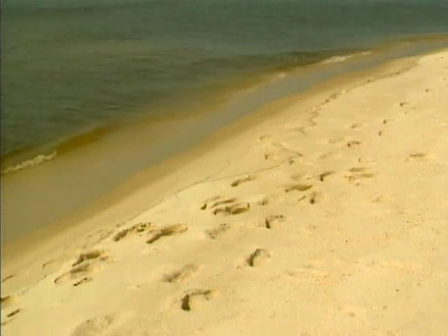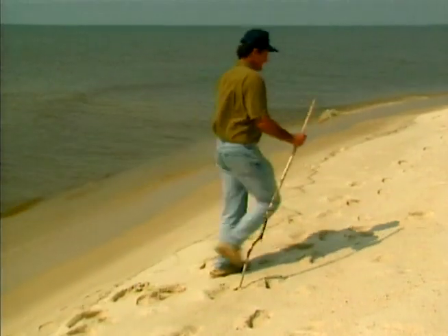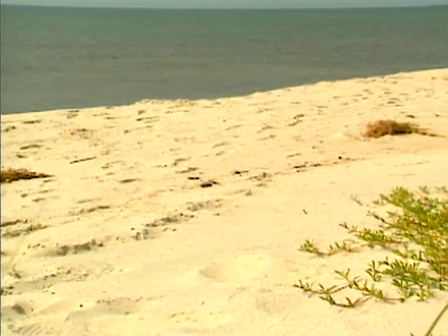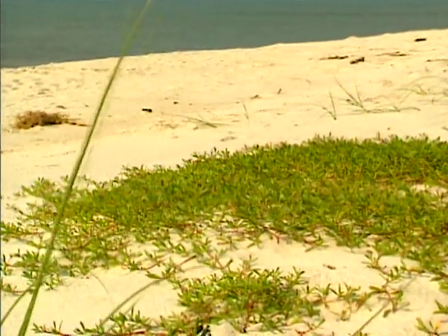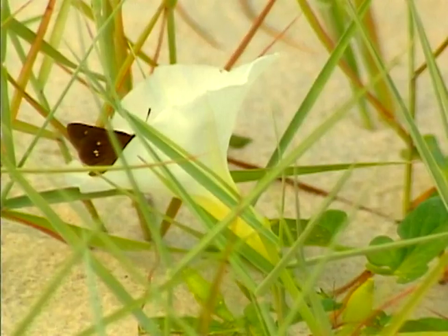Wind and wave beat an ever-constant rhythm against the sands of the lower beach, making it too harsh an environment for most plants to grow. But a few feet up from the water's edge, where the environment is not as harsh, several kinds of hardy plants begin to take root: pennywort, camphor, and beach morning glory.